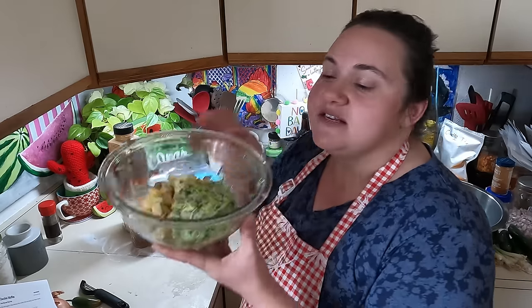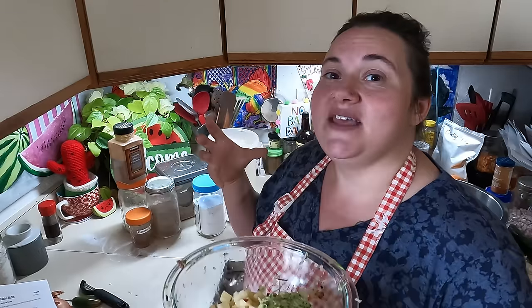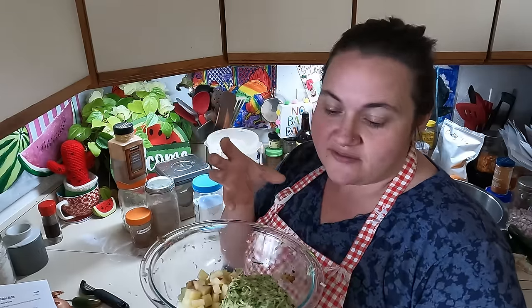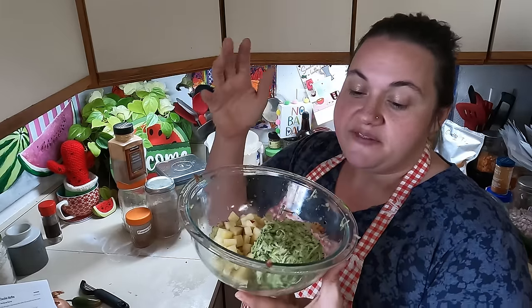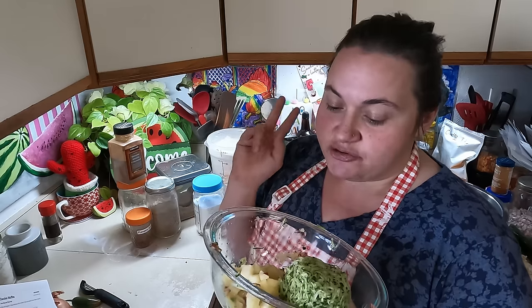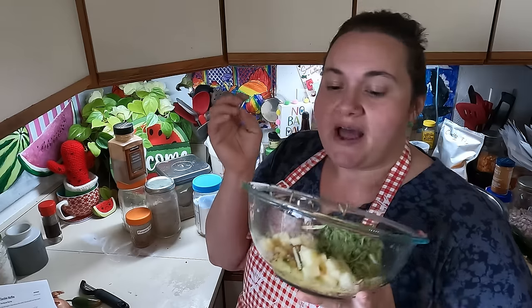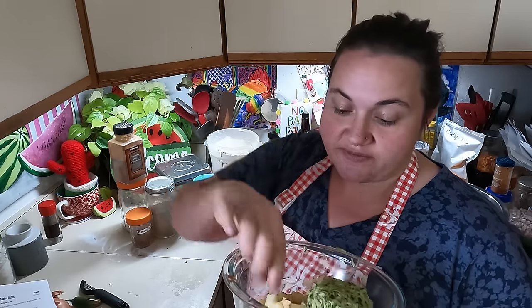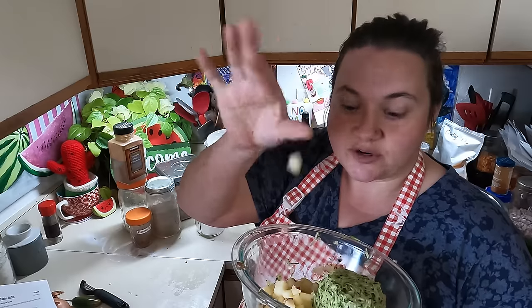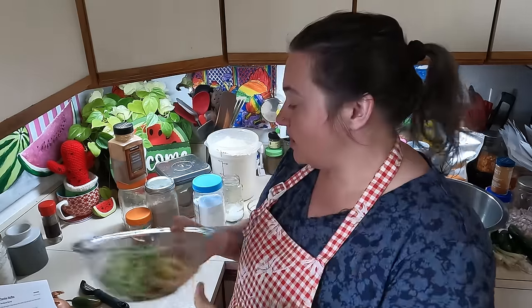One zucchini ended up being one cup. I grated it and squeezed all the juice out to make sure it was as dry as possible — one zucchini perfectly equaled one cup. Then I used both apples: the larger one I grated, and the smaller one I chopped off most of the skin and diced the rest pretty small, which is going to be for the chunks in our apple muffins. Now we're going to put together our dry goods.